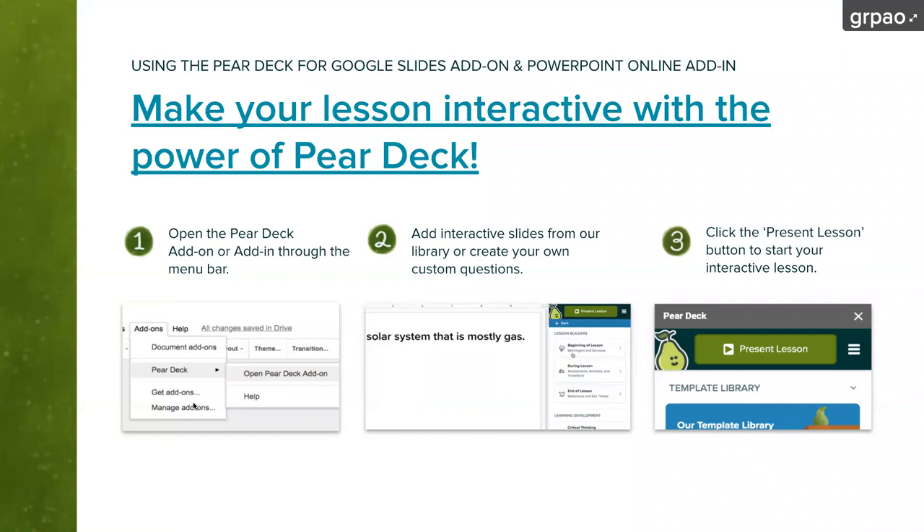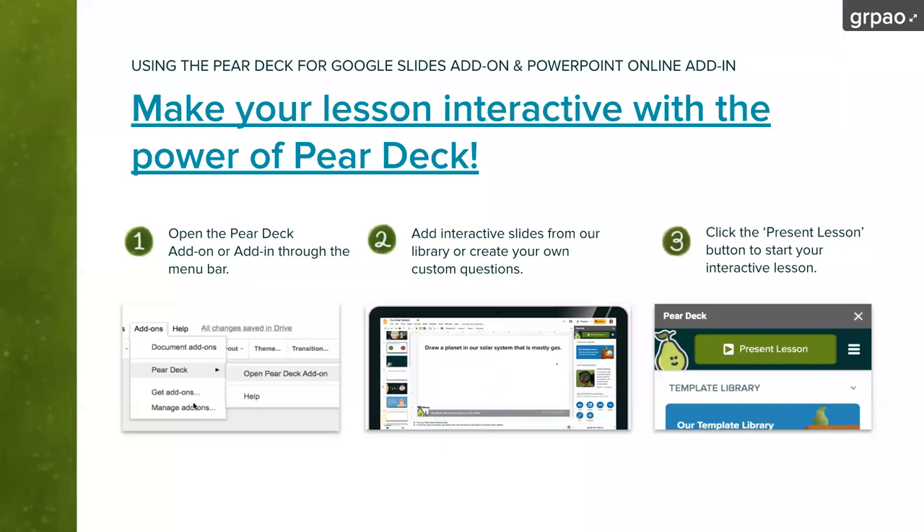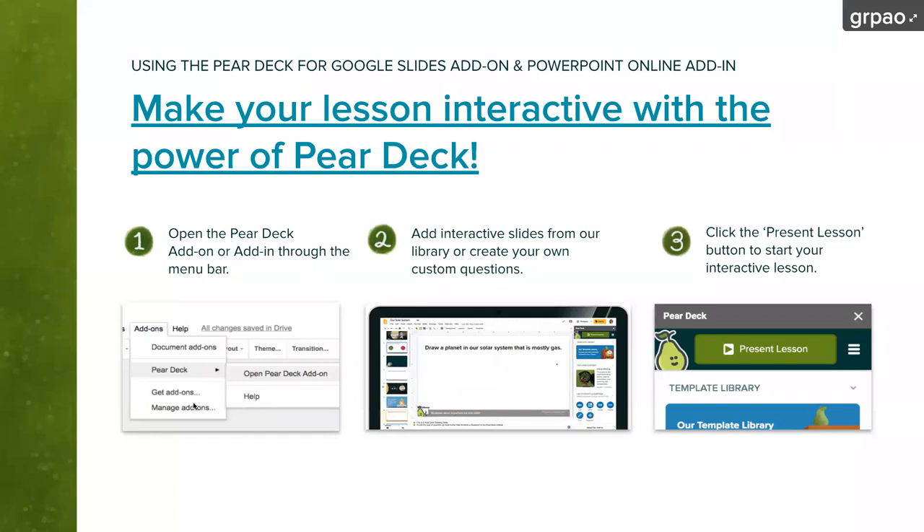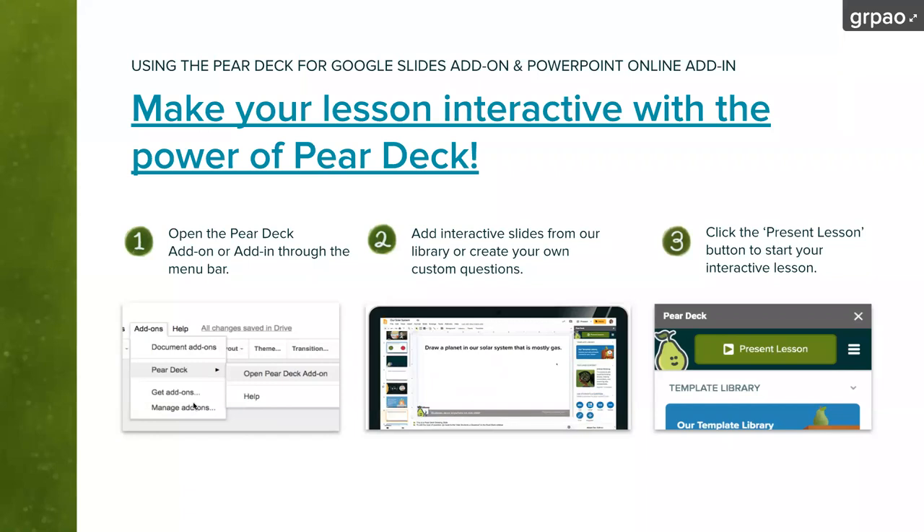I want to assure you that everyone who has joined the Pear Deck session will receive a student takeaway at the end — a Google Doc saved to your drive that has all the slides from this presentation and each of your individual responses. Any slides that had links on them you'll be able to access those links later. So if I went really quickly through what Pear Deck is, or you want to go back to those three steps to create your own Pear Deck, you will have that recap in your inbox after the session is over.